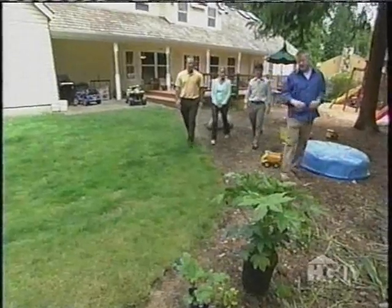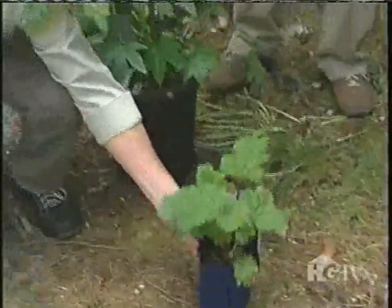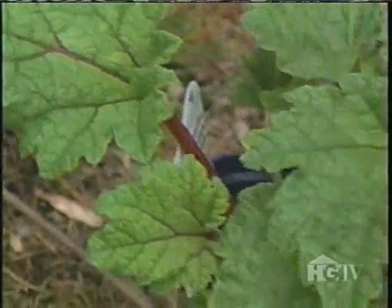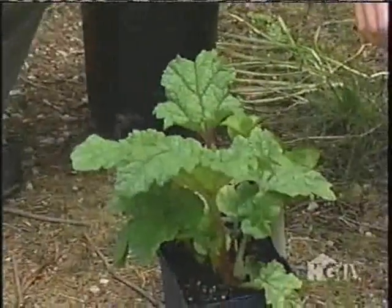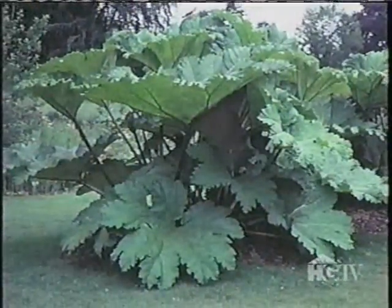They also have a couple of plants that are extremely kid-friendly. One plant is called 'dinosaur food' — it won't be so little in the garden. When it grows, its leaves will become two to three feet in diameter, really enormous, giving it the appearance of a prehistoric plant that dinosaurs would feed on. The kids are going to love that.